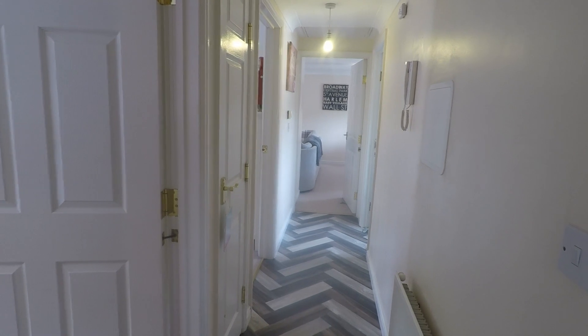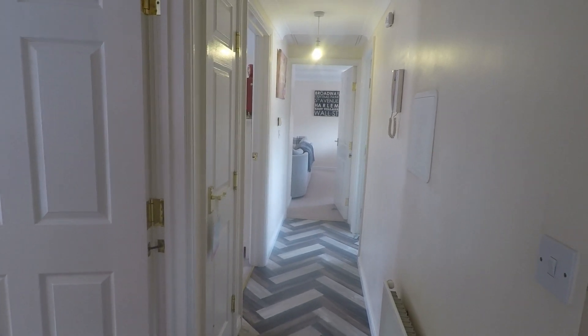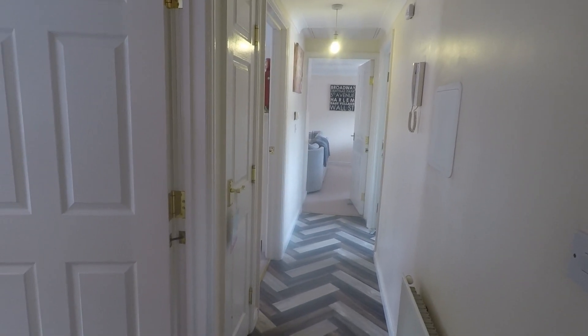Welcome to this FICMA video tour of this two-bedroom upper-floor apartment located on Golden Mall View in Newport.